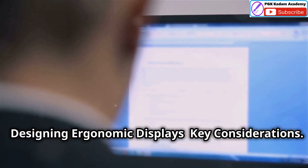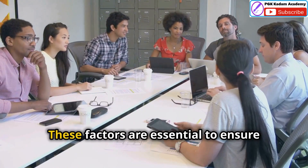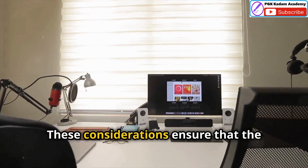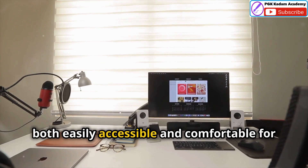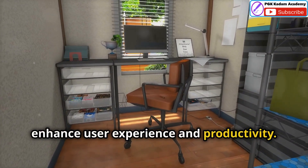Designing ergonomic displays — key considerations. When designing any display, several key factors contribute to good ergonomics. These factors are essential to ensure that the user can interact with the display comfortably and efficiently, presenting information in a way that is both easily accessible and comfortable for the user. A well-designed display can significantly enhance user experience and productivity.